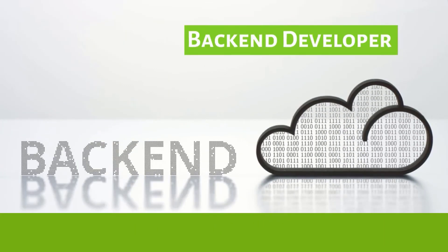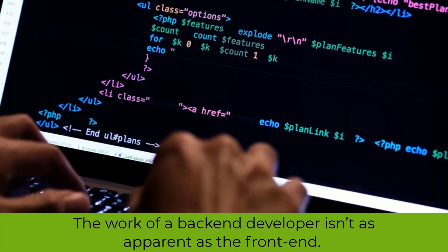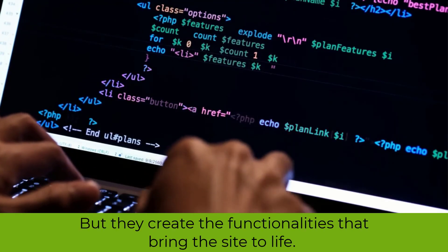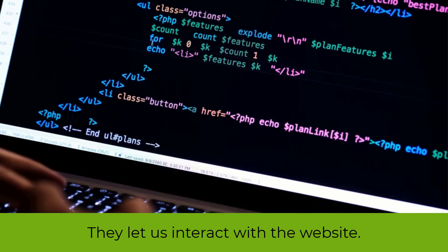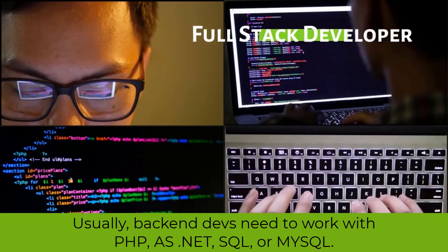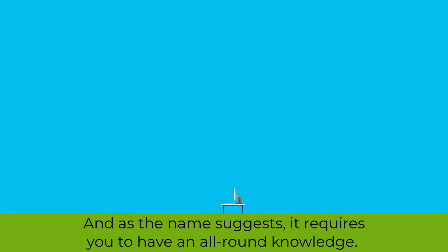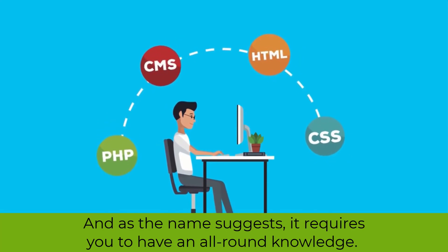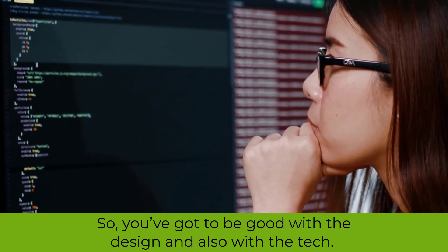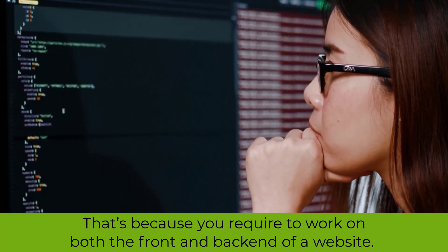Back-end developer — they are the builders; they create the foundation on which the website stands. The work of a back-end developer isn't as apparent as the front-end, but they create the functionalities that bring the site to life and let us interact with it. Back-end developers typically work with PHP, ASP.NET, SQL, or MySQL. Full-stack developer — the most coveted role in the dev team. As the name suggests, it requires all-round knowledge, so you've got to be good with both design and tech, working on both the front and back-end of a website.